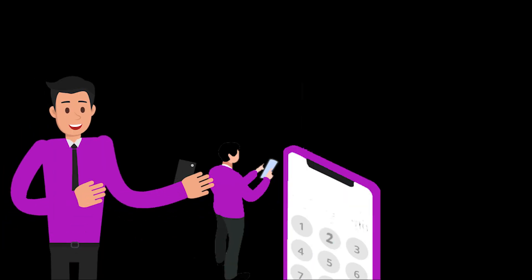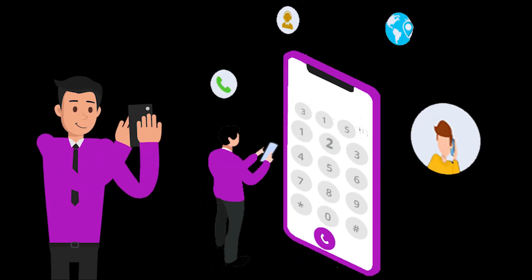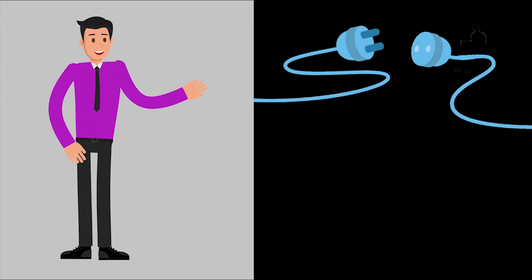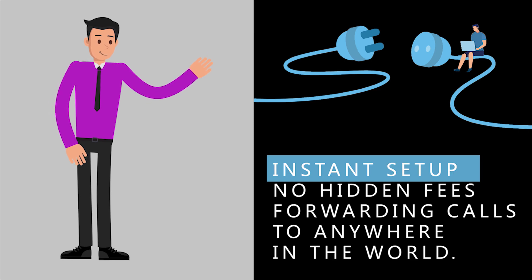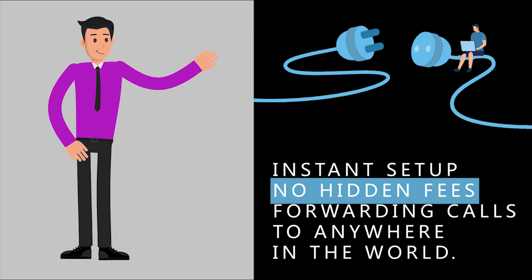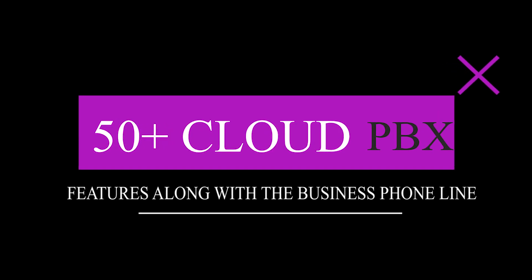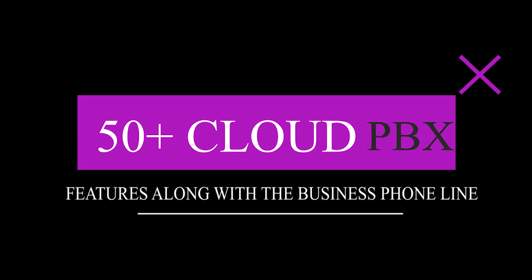With My Country Mobile, you can buy 315 area code virtual phone numbers anytime, anywhere around the world. My Country Mobile provides instant setup with no hidden fees, plus forwarding calls to anywhere in the world. My Country Mobile offers 50 plus cloud PBX features along with the business phone line.